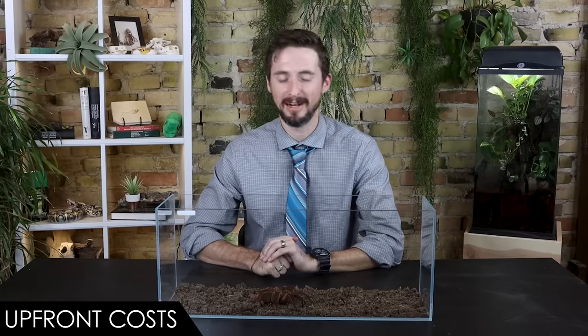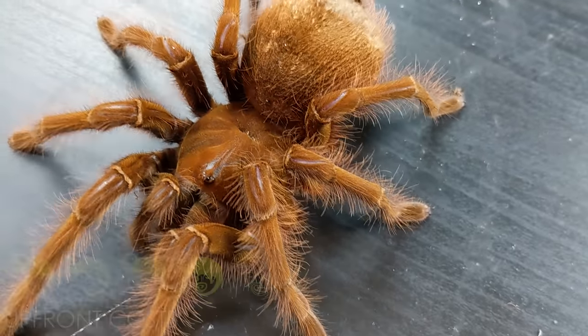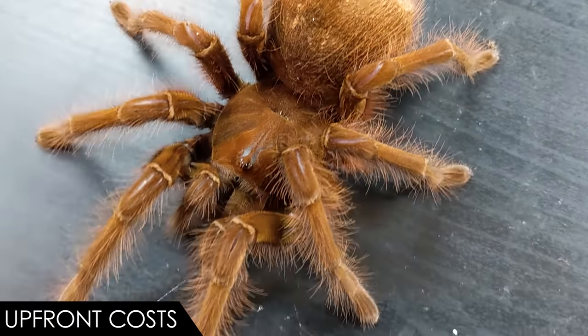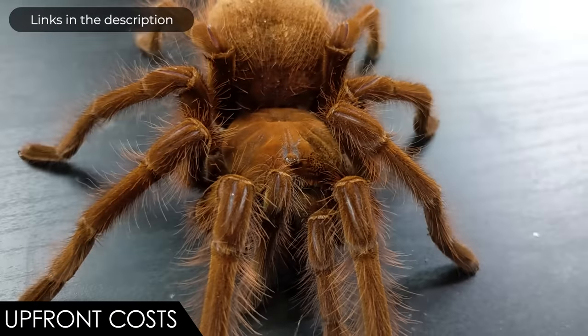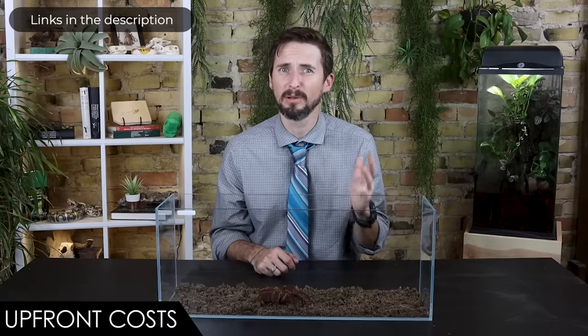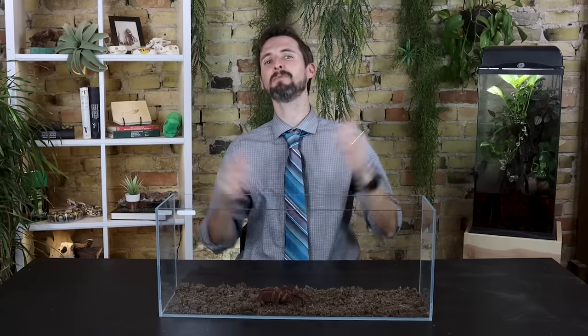For upfront costs, we give the goliath birdeater a score of four out of five. A captive-bred spiderling is not the cheapest tarantula but is totally affordable. You'll need a few enclosures as the spider grows, plus water bowls, substrate, hides, a heat pad and thermostat, and optionally a small dubia roach colony. Overall, we give the goliath birdeater a score of 3.4 out of 5.